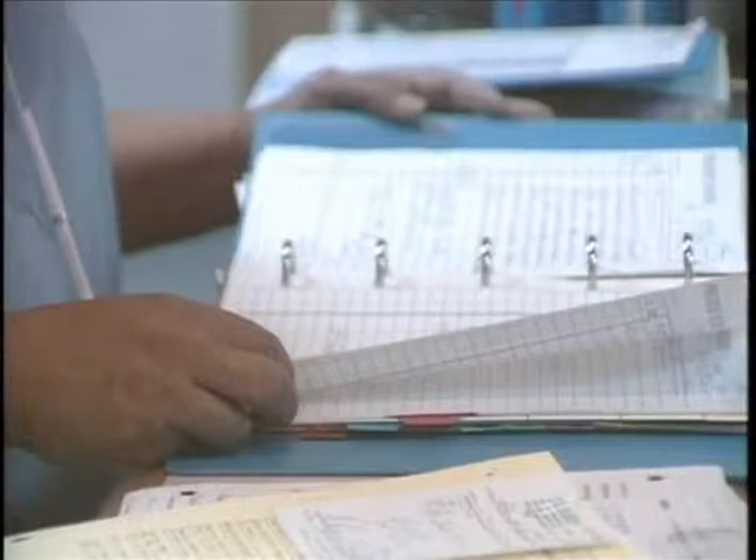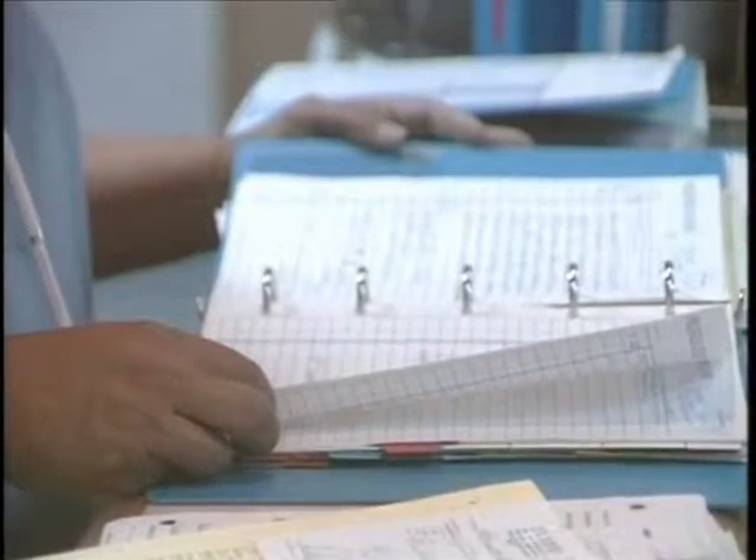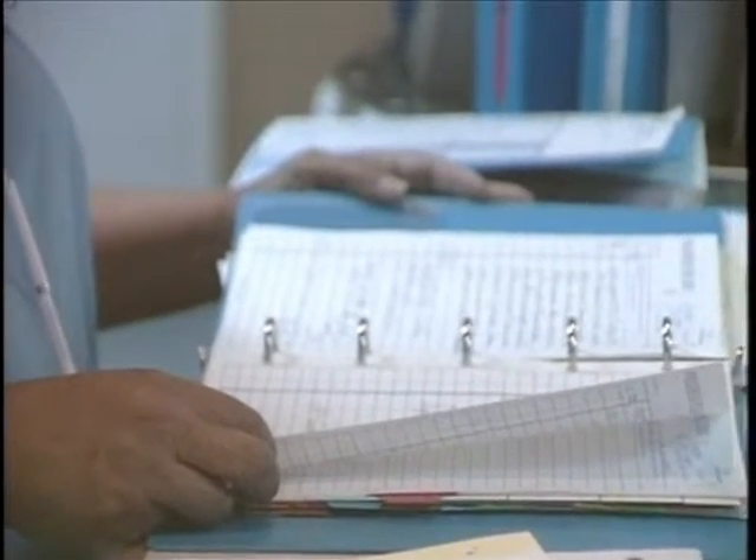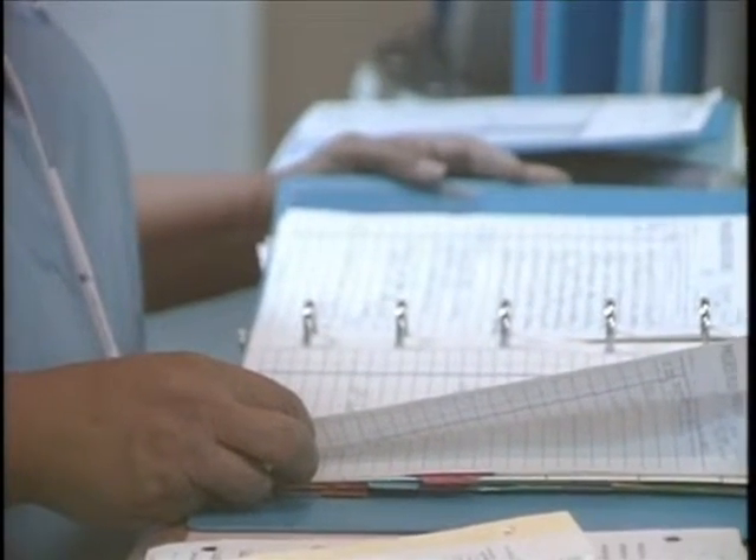That takes addition and subtraction and division in order to get that done. Here's a tip: to change a larger unit of measurement to a smaller one, multiply. There will be more smaller units in your answer.